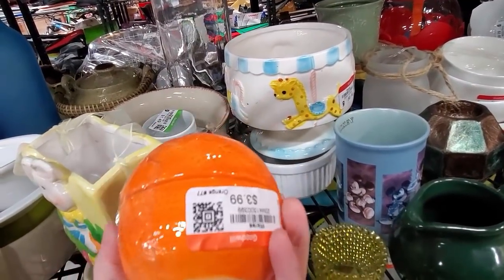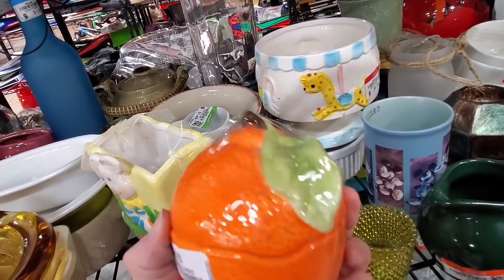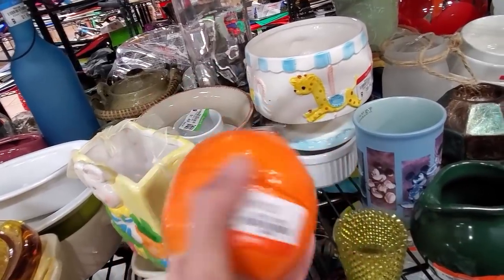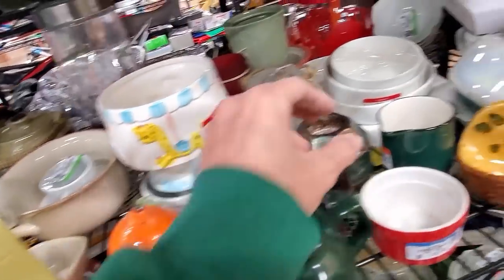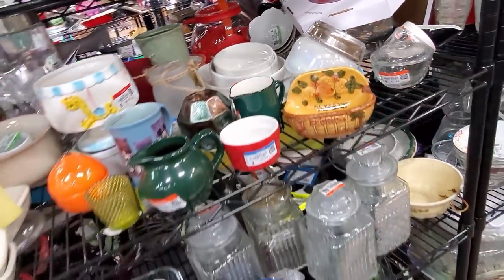These are salt and pepper shakers in the shape of an orange, but for four dollars I decided to leave those behind. They had the plastic contemporary stopper on the bottom, which was one of my decision factors.